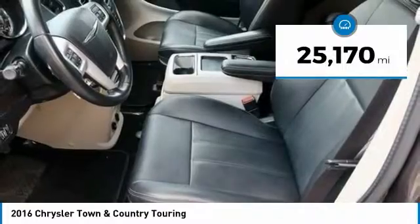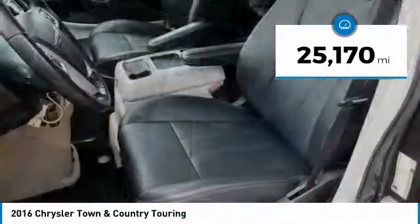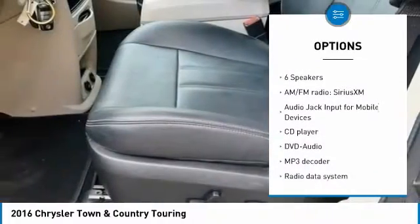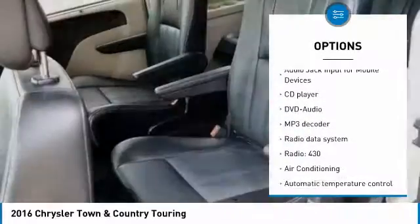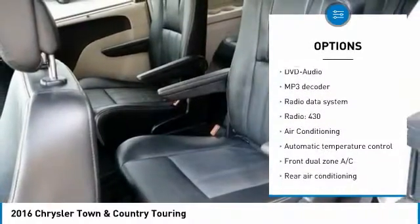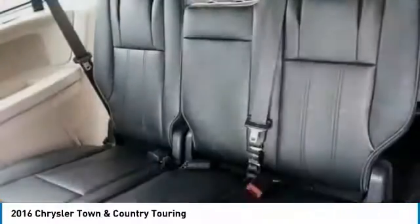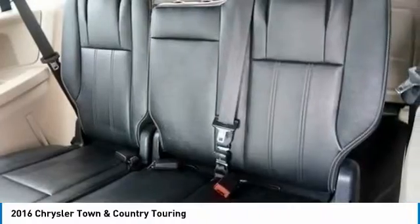This vehicle has less than 30,000 miles. Here are some of this vehicle's great options: traction control, power liftgate, navigation system, air conditioning, dual airbags, power steering, hard disk drive media storage, four-wheel disc brakes, fog lights, rear window defroster.